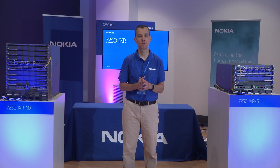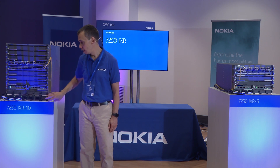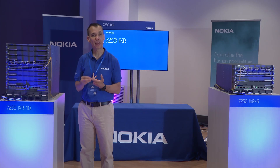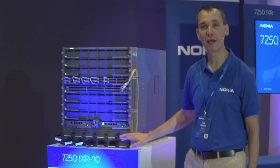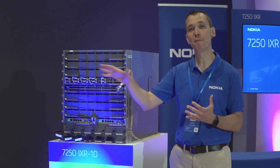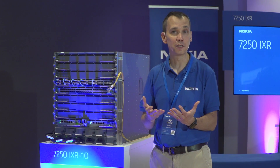For the 7250 IXR product family, we build the chassis from the ground up to ensure scalability and future-proofing. The IXR-10 has an abundance of power supply options. It supports mix and match of AC and DC power supplies, and they are all modular. A fully loaded chassis takes six power supplies with six additional slots for redundancy. You can configure six plus six for full redundancy — for example, with an AC input and a DC input for a redundant power source — or six plus one redundancy to accommodate a single failure.